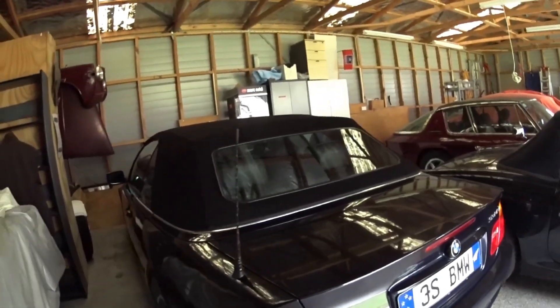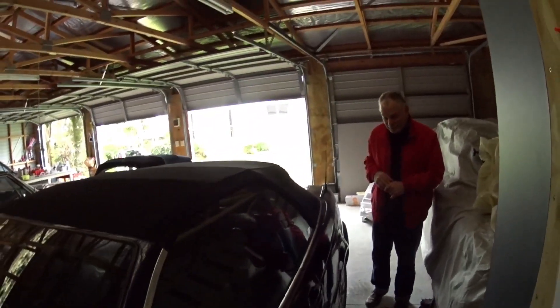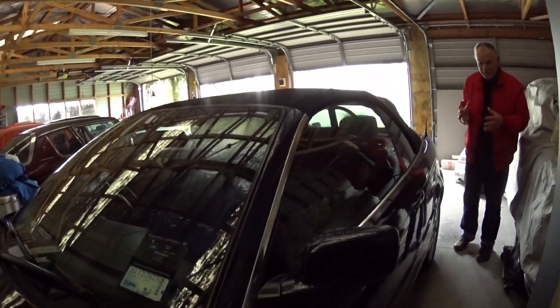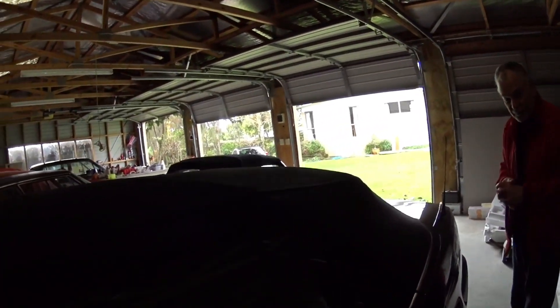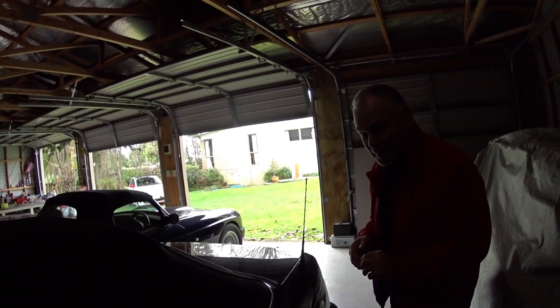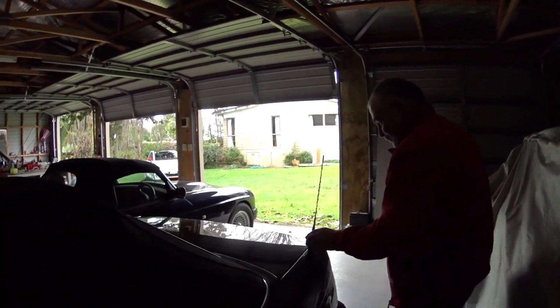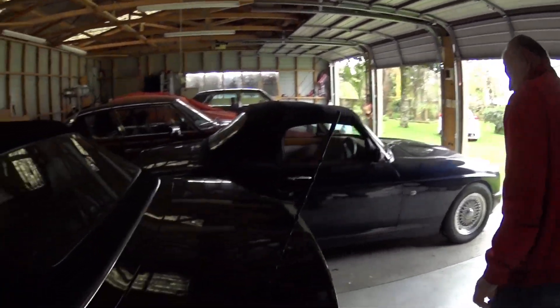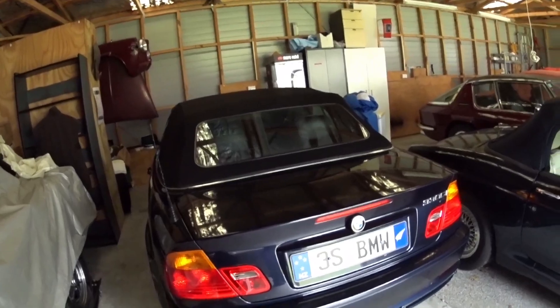And of course the 330ci Cabriolet — a New Zealand new car. It's been here quite a long time and it's a really delightful car to drive, so solid and smooth with that three-litre motor. When I bought it, the previous owners had done a wonderful job of looking after it, so it was just a matter of buying it and doing the same. It's just really neat to drive because they're getting a bit rare now.